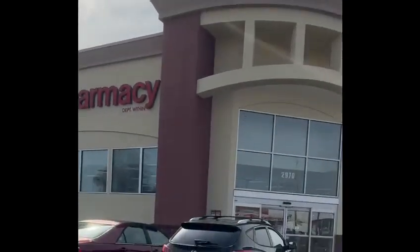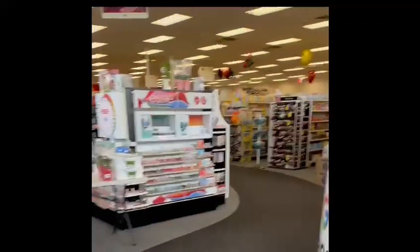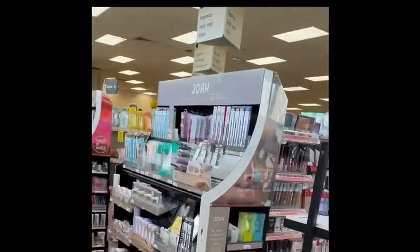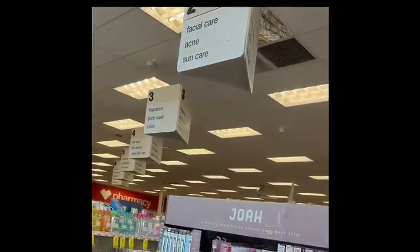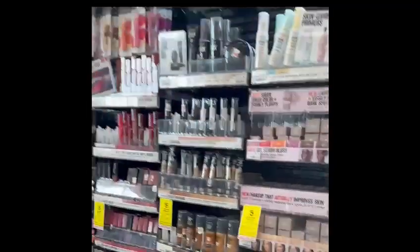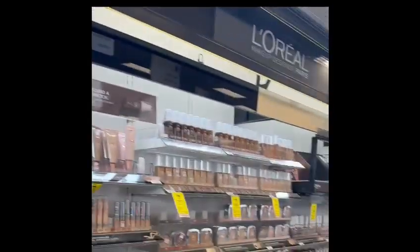Hello everyone, today we are here at a medicine store, also called a drugstore. Its name is CVS Pharmacy. Let's go inside. This is not only a store for medicine — you can find many different things, like cosmetics products, hair care, shampoo, soap, different brand makeups. You can see Revlon and many different varieties.